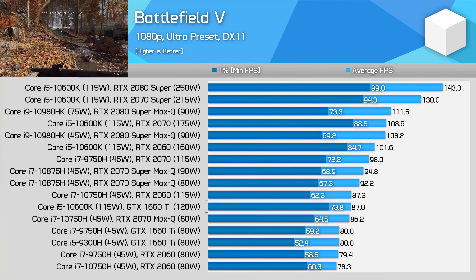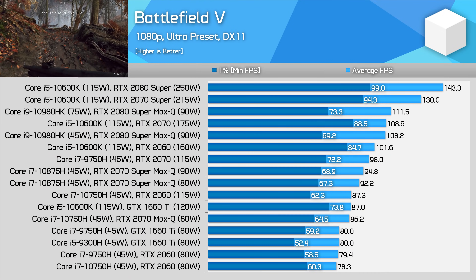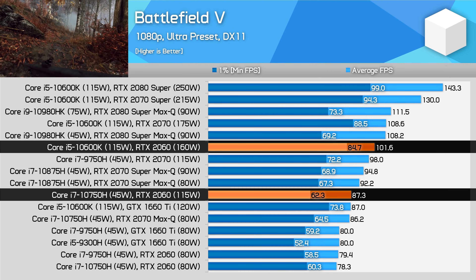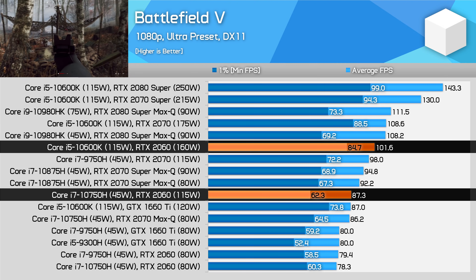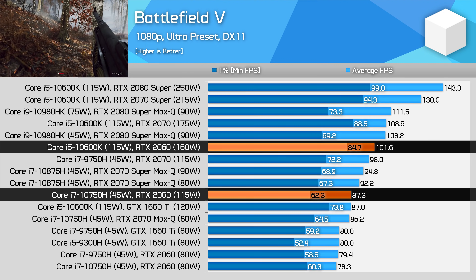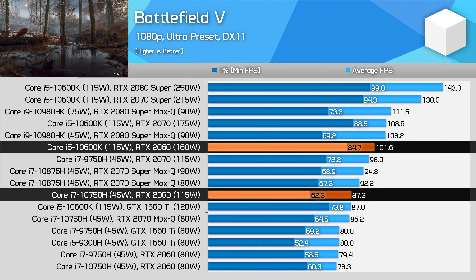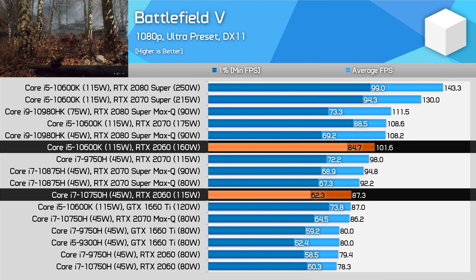Battlefield V is another game where you'll get much more consistent frame times with a desktop PC than with a laptop. The 1% low of our desktop system with an RTX 2060 is nearly as high as the average frame rate you get with the same GPU in a laptop. On top of that, we see much higher average frame rates — the RTX 2060 is 16% faster here on average, and this grows with higher-end configurations, as we've seen from many of these benchmarks.